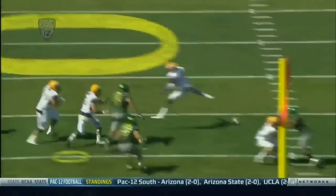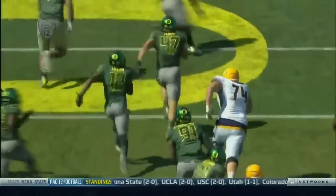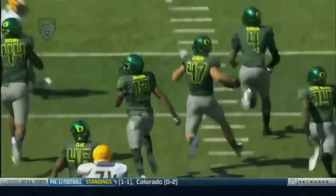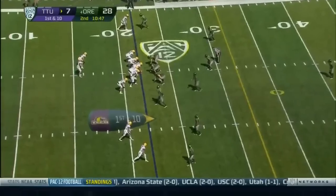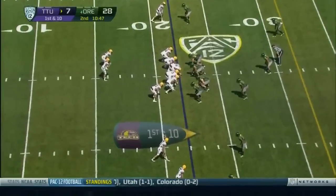Another wide receiver screen — they try to set it up to Derrick Rogers, but Oregon snuffs it out. Kiko Alonso with the instincts, the reaction to pick up that ball. If not for Trey Lamb, that's going to be another touchdown — but that play was disrupted from the very beginning. Trey Lamb is out now for the Golden Eagles.